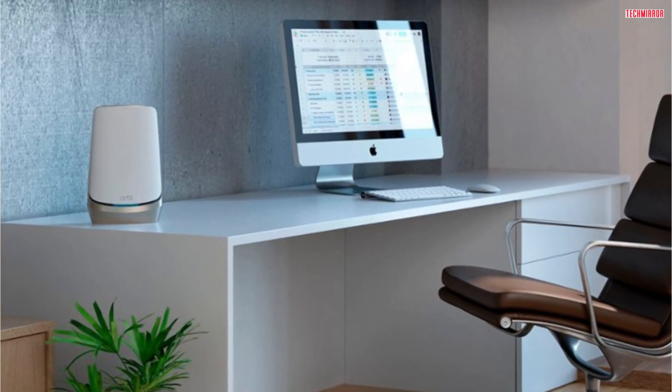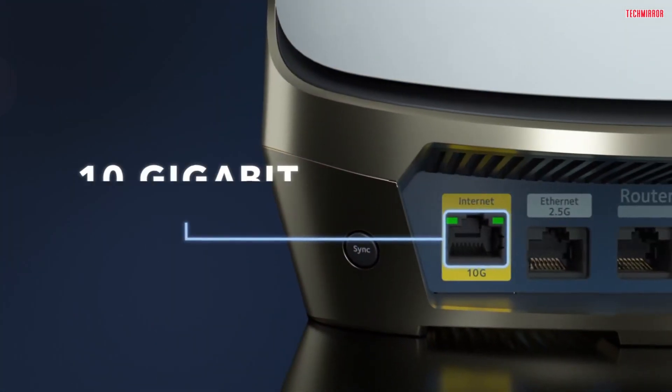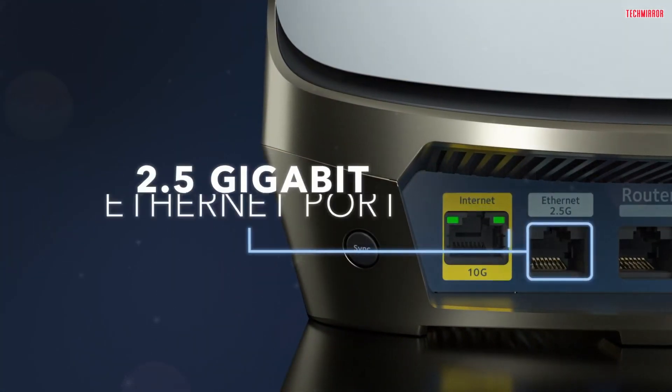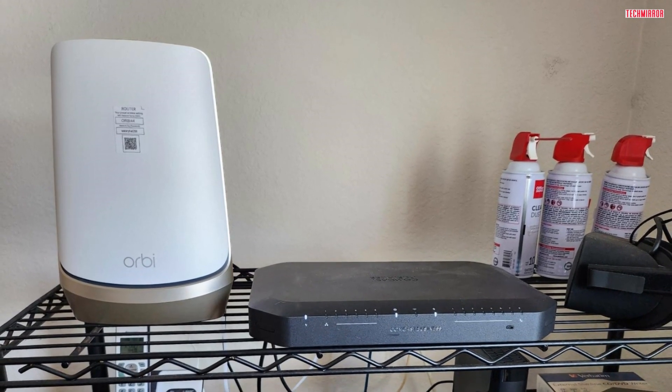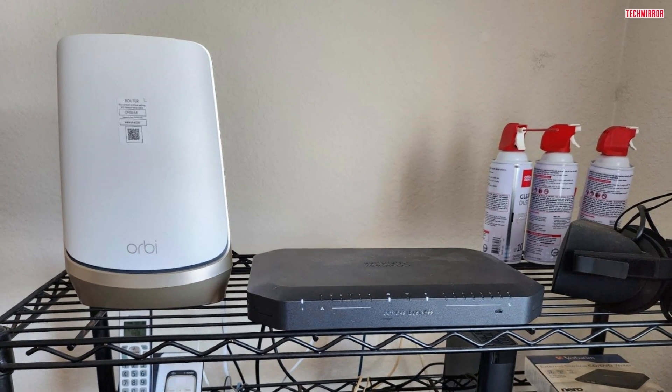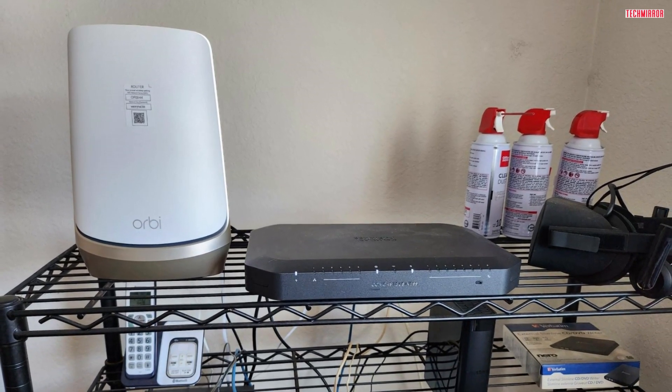Setting up the Orbi 960 Series is a breeze. It's compatible with any internet service provider, so you don't have to worry about compatibility issues. And the best part — you can have it up and running in just minutes using the intuitive Orbi app. Say goodbye to complicated installations and hello to hassle-free setup.